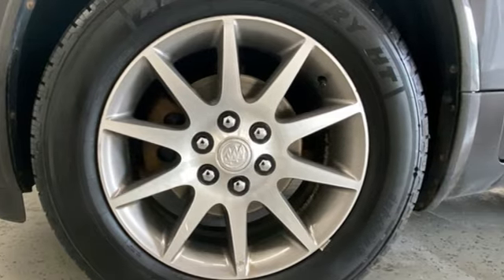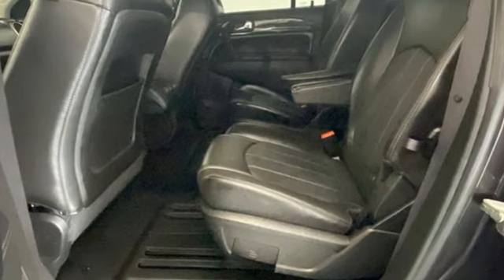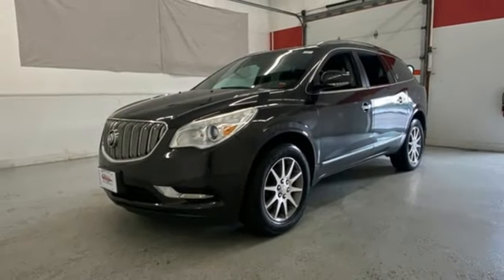Automatic transmission, front heated leather bucket seats, auxiliary audio input, rear parking sensors, heated steering wheel, power liftgate, rear lip spoiler, Bluetooth, and V6 engine.